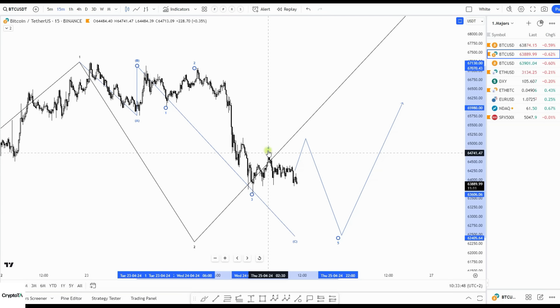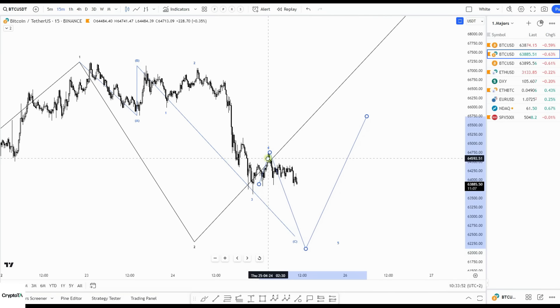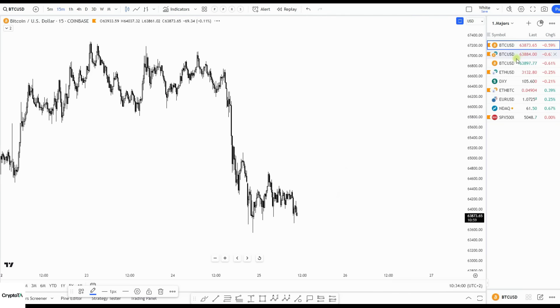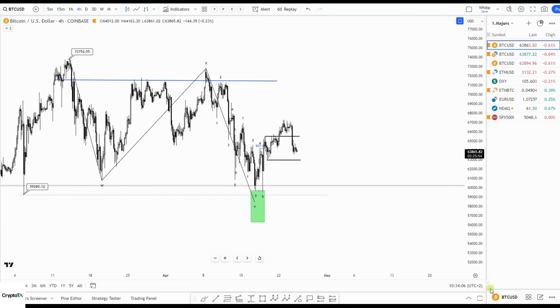On the one-hour chart again, this four might already be in place here, and we could have this kind of move which should bring us below 63,000. After that, as it looks now, I do think that we bounce and do this and go for 80,000.